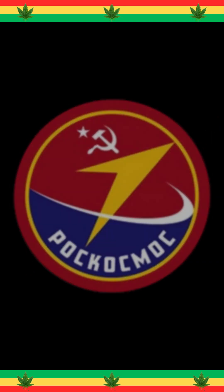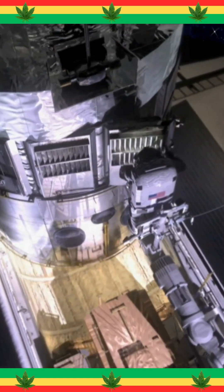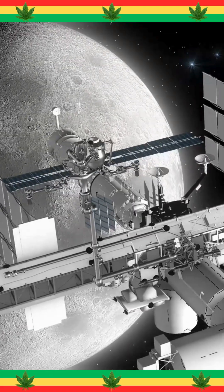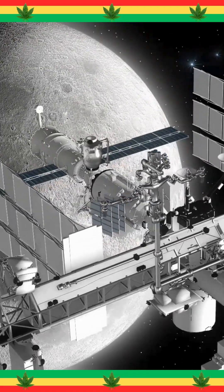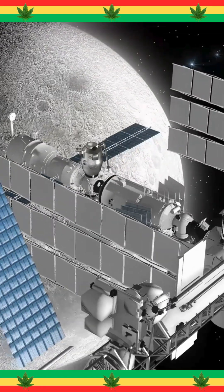Modules came from NASA, Roscosmos, JAXA, and CSA, each part meticulously designed to fit like cosmic Lego blocks. The station had no do-overs. Every bolt, every wire, every solar array had to be perfect in zero gravity.